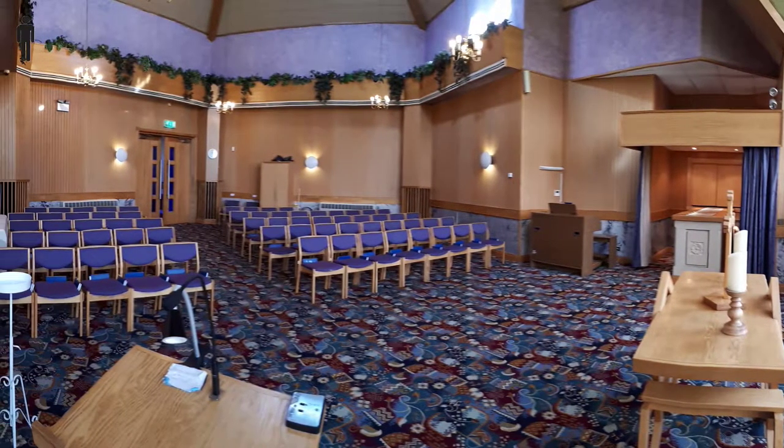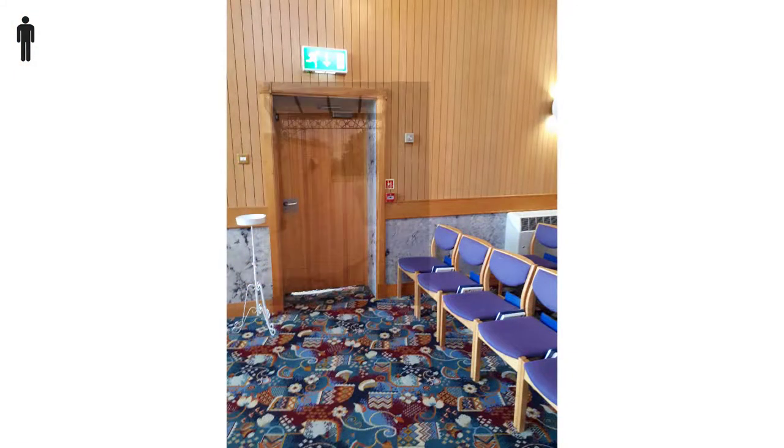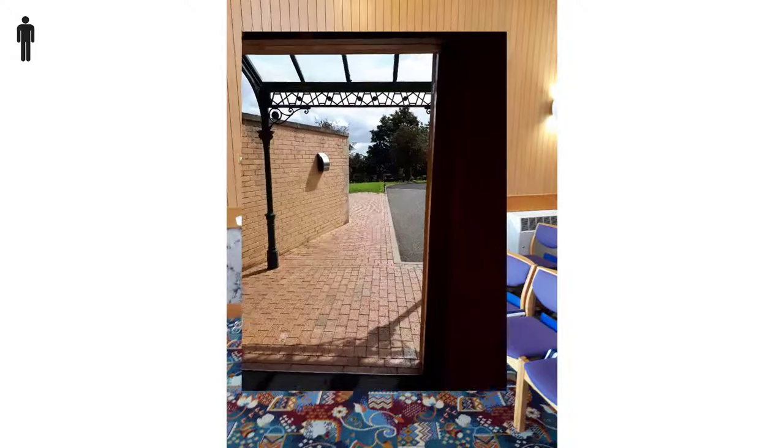The exit door is at the front right, leading to a small covered area and spaces where the funeral flowers are displayed.